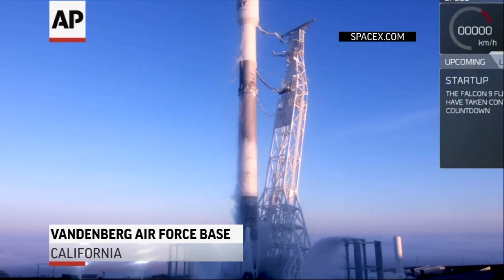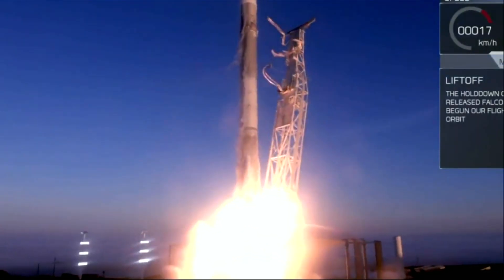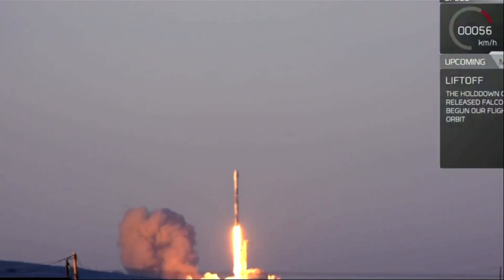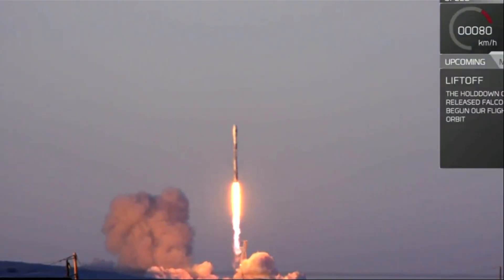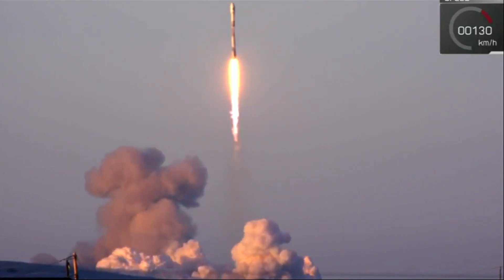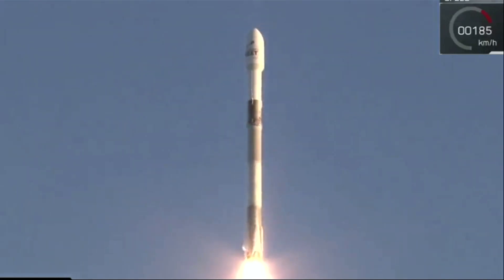Five, four, three, two, one. Vehicle is pitching downrange. Stage one propulsion is nominal.